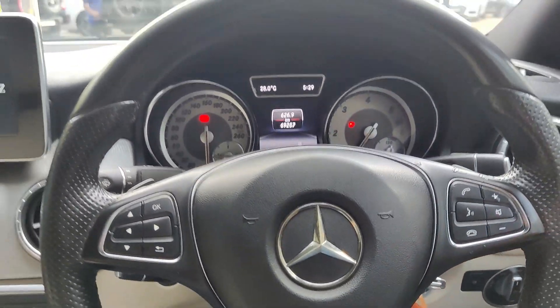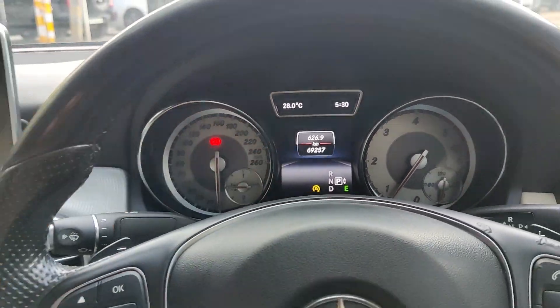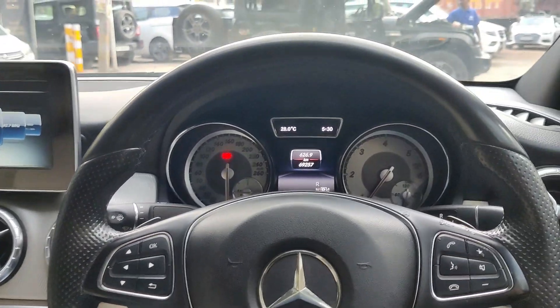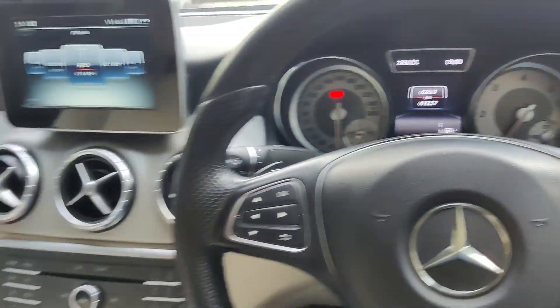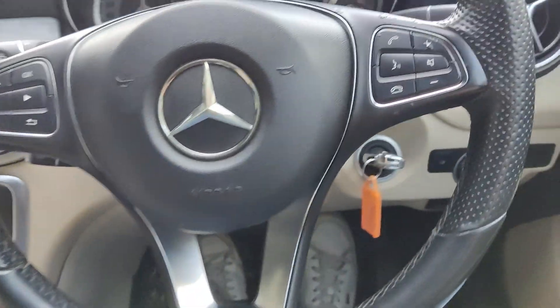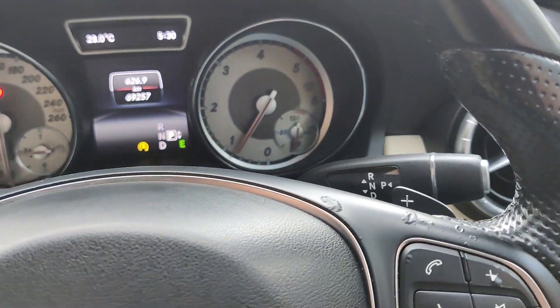The car is now on. As you can see, it's been driven 69,000 km. There are paddle shifters in the car too. You can put the car in driving mode and use the paddle shifters, so you can also drive the car automatically.